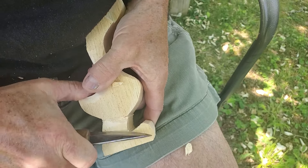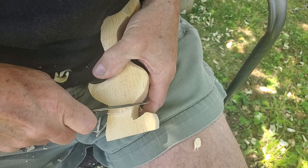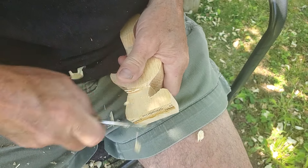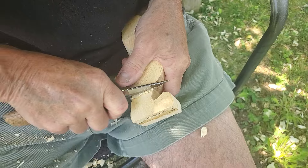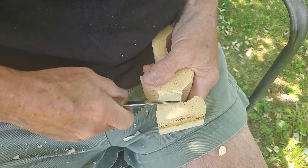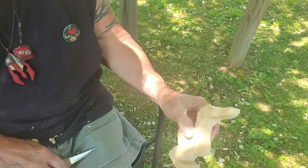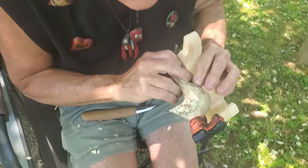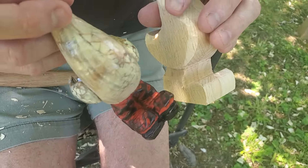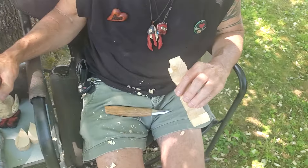Now let's jump over here and get this one set. We're just profile carving — just cutting the profile. Remember that, I can't say that enough. Get your shapes in. And you can see there, if you look at this boot here, you can see the boot. It's not fancy — I could have carved more into it, but why? It's just a boot. Not fancy at all.